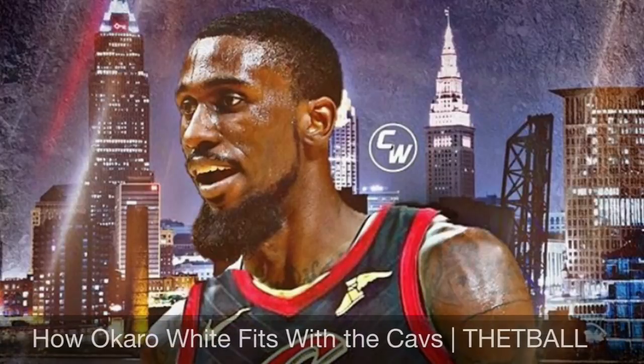What's up guys, it's TheTBall and I'm back with another video. Today we're going to be breaking down how Akaro White fits with the Cleveland Cavaliers.